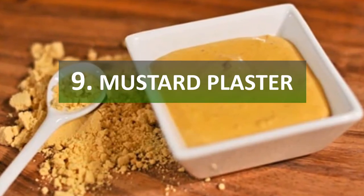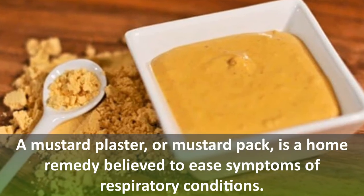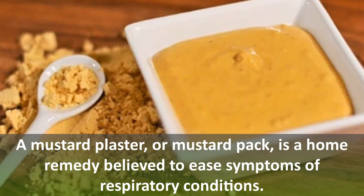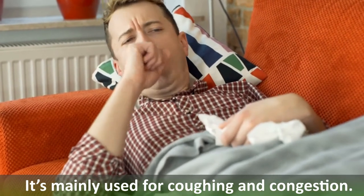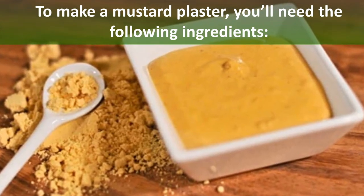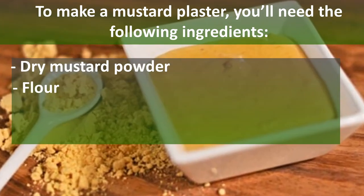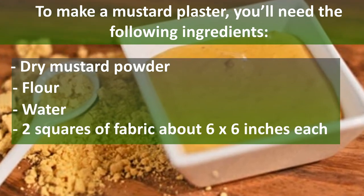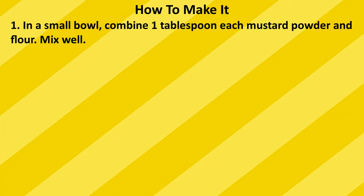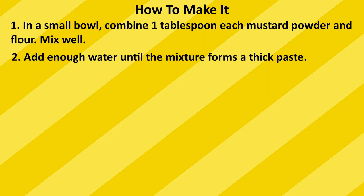Number nine: mustard plaster. A mustard plaster or mustard pack is a home remedy believed to ease symptoms of respiratory conditions. It's mainly used for coughing and congestion. To make one, you'll need dry mustard powder, flour, water, and two squares of fabric about six by six inches each.